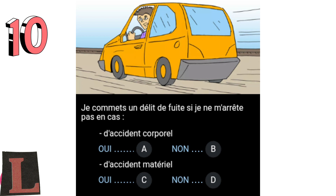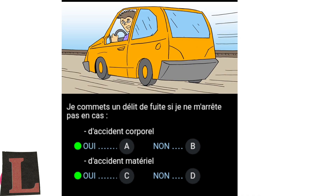Question 10: I commit a hit and run if I don't stop. Bodily accident — Yes, A. No, B. Material accident — Yes, C. No, D. After causing any type of accident, I must stop immediately at least to identify or communicate my identity. If I continue on my way, I commit a hit and run, which is a serious offence and heavily punished.